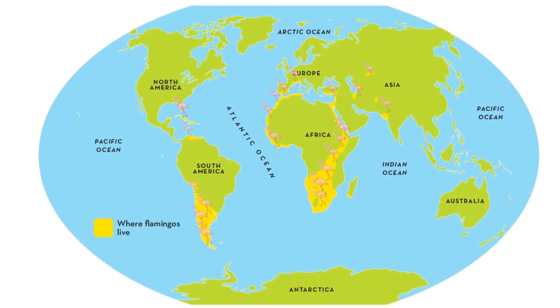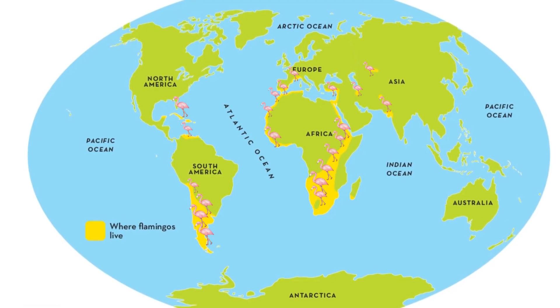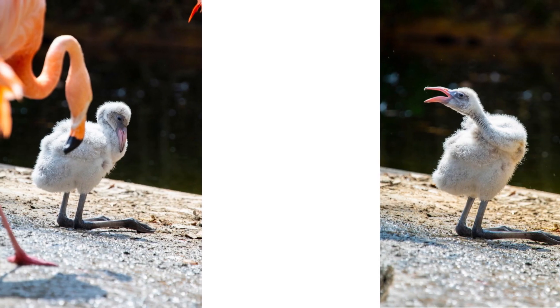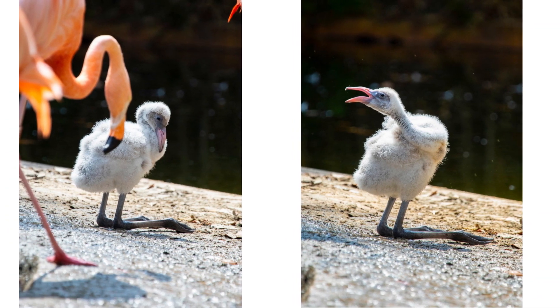Let's see where flamingos live. Flamingo young are born white, with soft, downy feathers and a straight bill. The bill gradually curves downward as the flamingo matures.